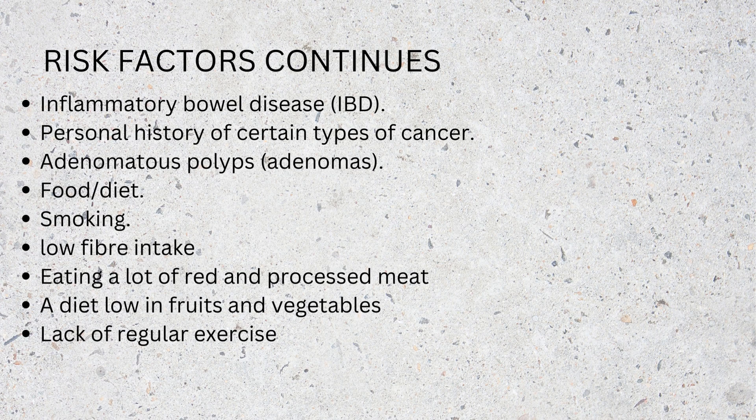Other risk factors include inflammatory bowel disease (IBD), personal history of certain types of cancer, adenomatous polyps (adenomas), smoking, low fiber intake, eating a lot of red and processed meat, a diet low in fruits and vegetables, lack of regular exercise, alcohol consumption, and tobacco use.